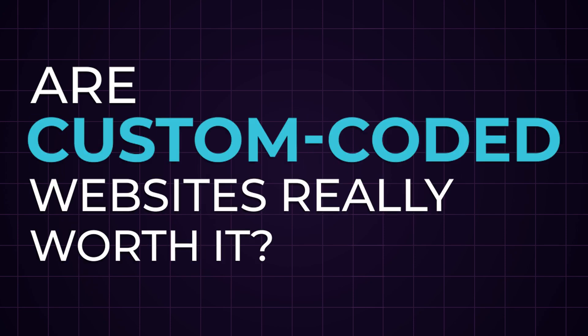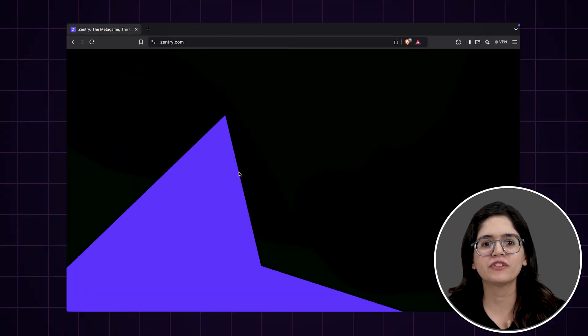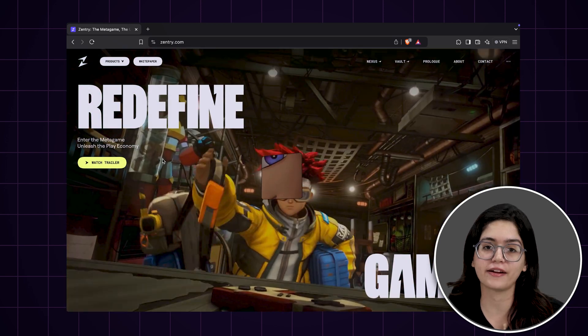Are custom code websites really worth it? After nearly a decade of designing WordPress websites, I have come across hundreds of stunning custom built sites, some of them pushing the limits of web design with insane animations and interactivity.